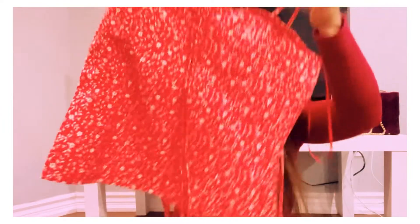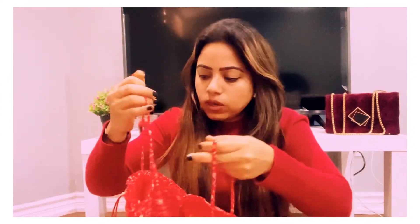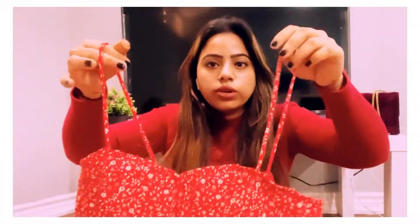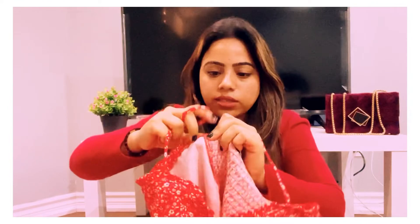Now I'm going to show you a cami crop top which you can wear with anything — a jacket or even a shirt. It would be comfortable on the body, but there is one drawback: the strings are not adjustable, they are completely stitched in. I don't know why they didn't make them adjustable.